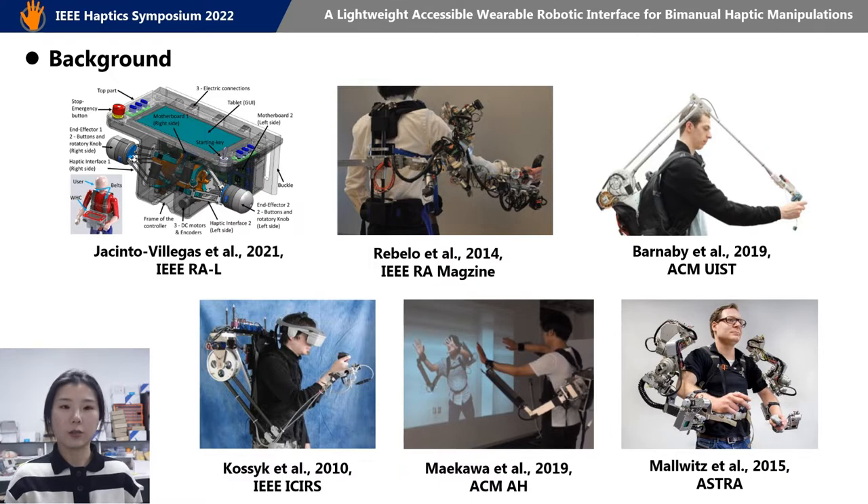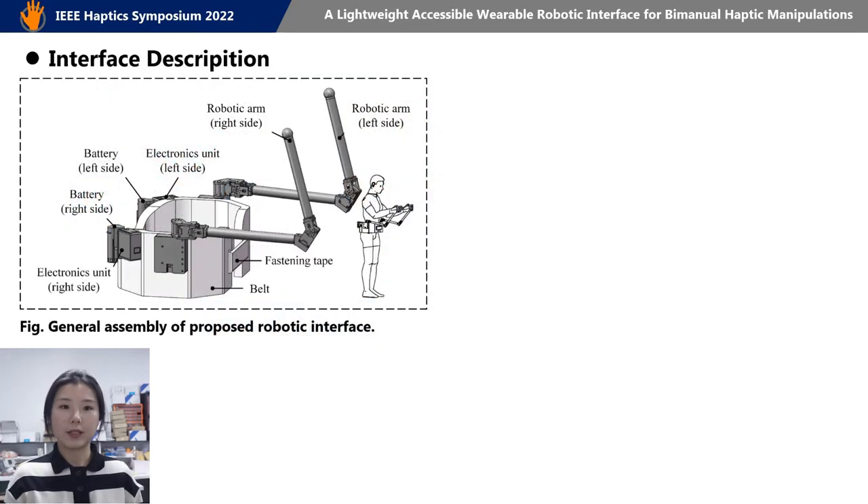Still, a wearable haptic device with reduced weight and cost is highly demanded. So we developed a bimanual wearable haptic robotic interface for VR applications.